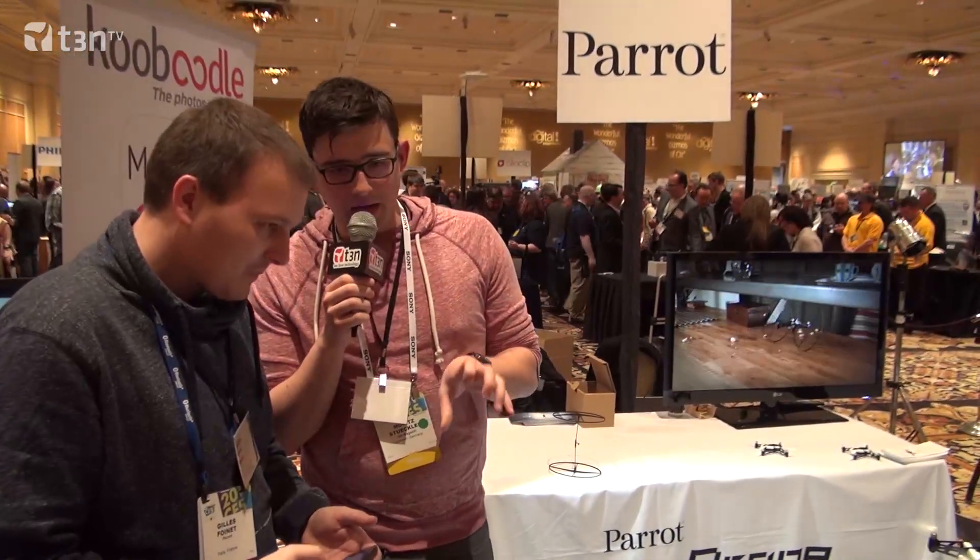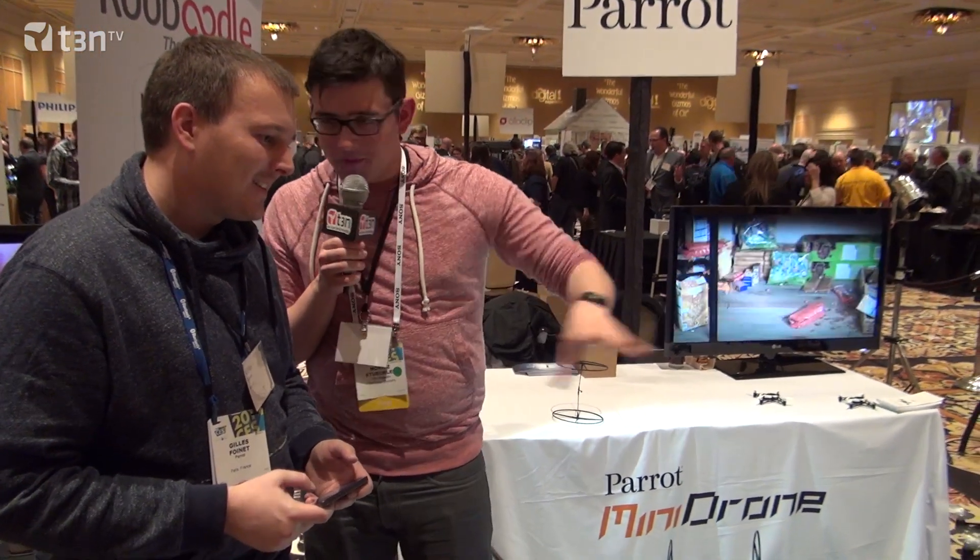Hey guys, this is Moritz from Tiedrein. We're live from CES 2014 with guys from Parrot. We know Parrot from the AR drone, but this one now looks a little bit smaller. So can you tell us what that product is about?